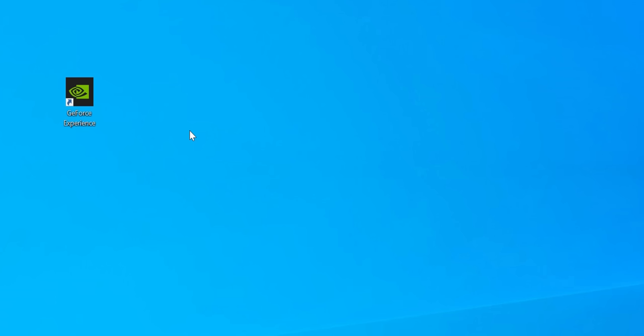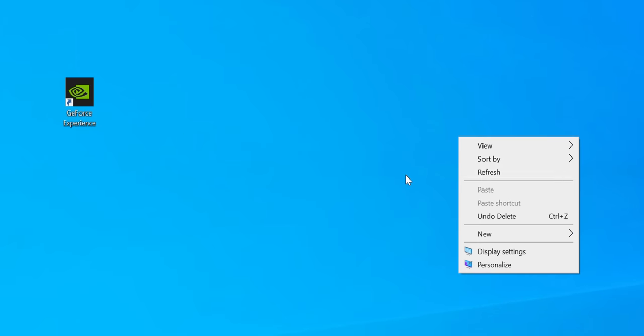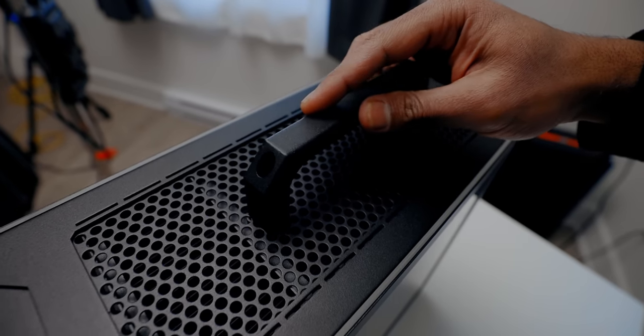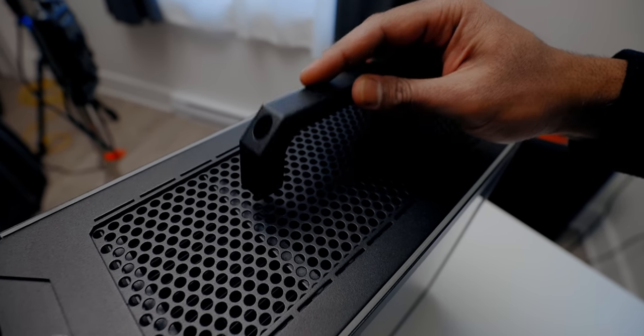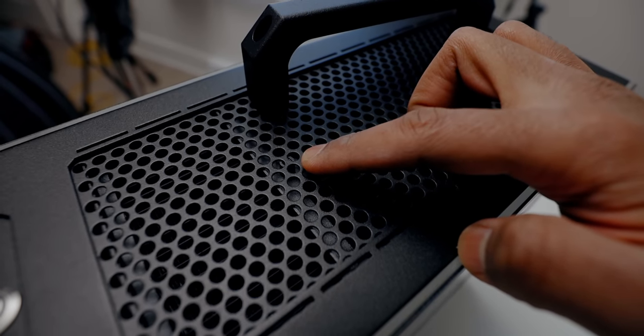First up, NVIDIA's control panel doesn't show up on Windows even though I've correctly installed the drivers directly through NVIDIA's website, so that's definitely something I have to look into. Also, I realized that I installed the radiator bracket on the top panel incorrectly because I plan on installing a handle — one of the cool things about this case is you can install a handle on top for easier transportation. So that's definitely something I want to fix, and that's completely my user error.